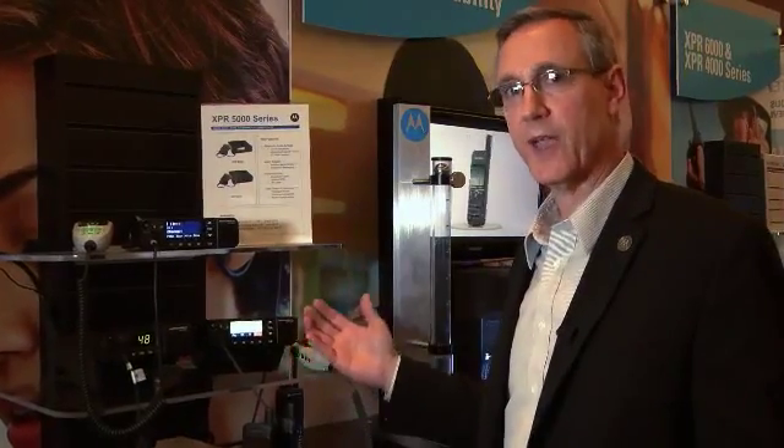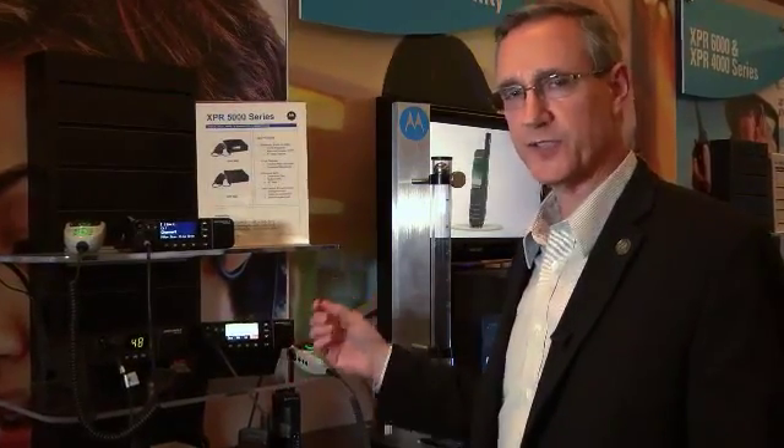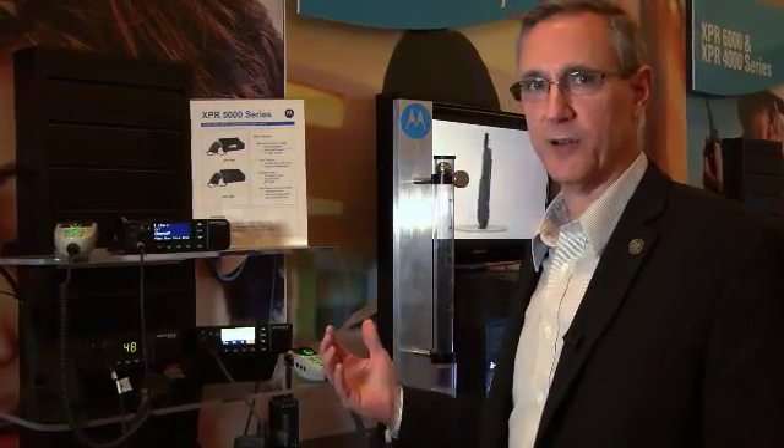You can imagine the applications and improved productivity options that customers will have using this particular 5000 series platform. In addition to that, we have another really neat feature, which is a dual function knob for both volume and channel control.